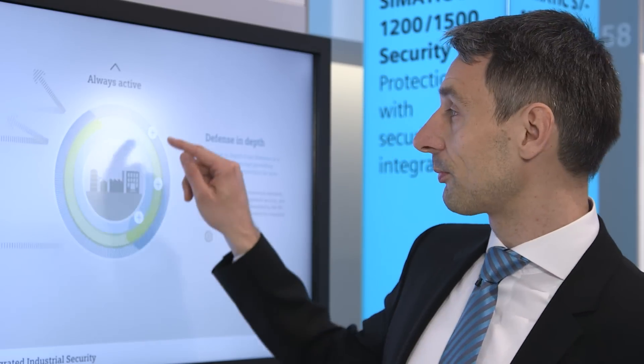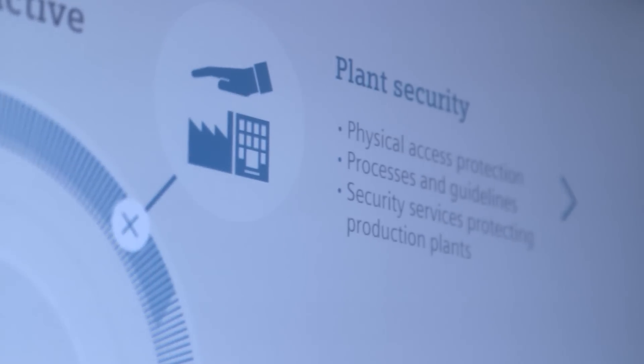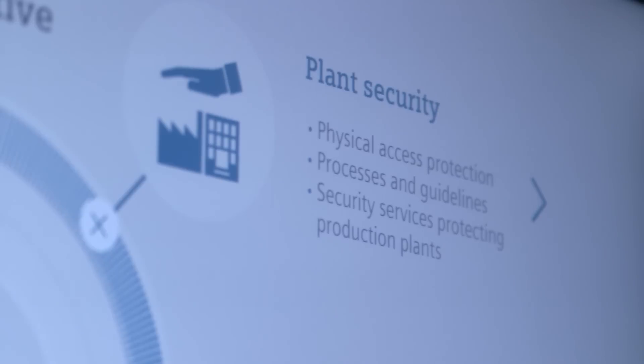At Siemens, we see three possible major fields of application. Firstly, plant security. We can offer you processes and guidelines to increase plant security, as well as technology to ensure the access protection of your plant.